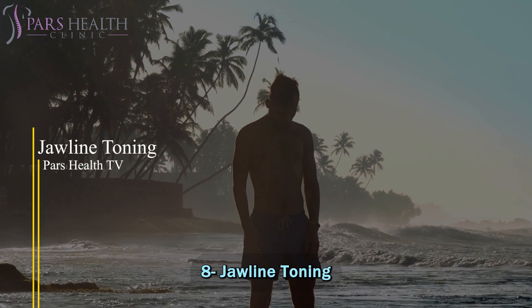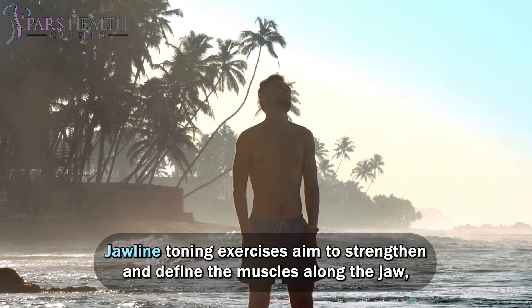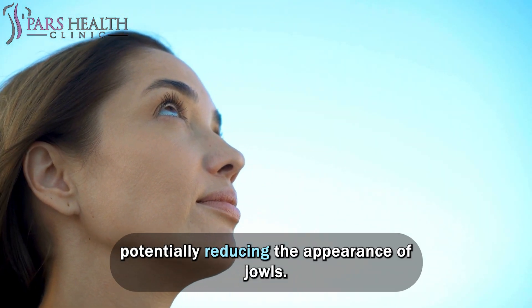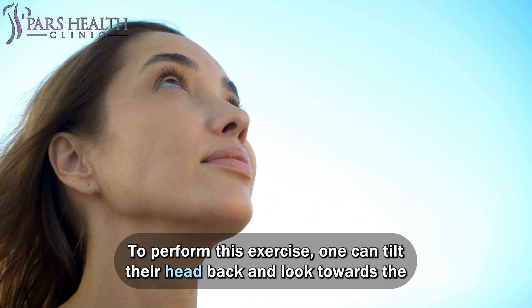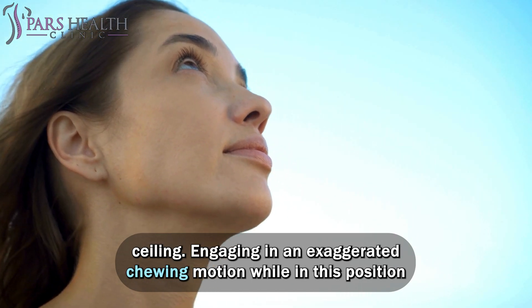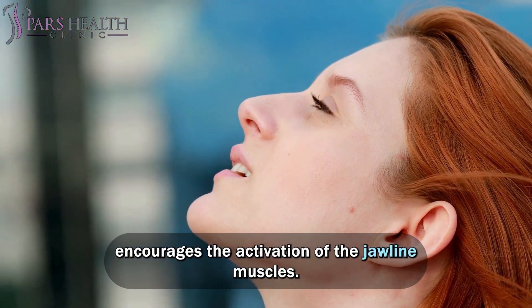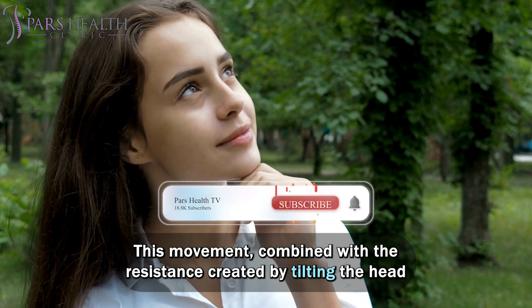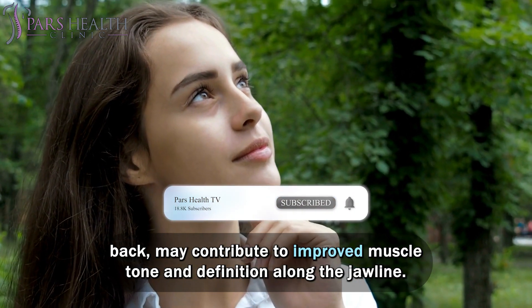Number 8: Jawline Toning. Jawline toning exercises aim to strengthen and define the muscles along the jaw, potentially reducing the appearance of jowls. To perform this exercise, tilt your head back and look towards the ceiling. Engaging in an exaggerated chewing motion while in this position encourages the activation of the jawline muscles. This movement, combined with the resistance created by tilting the head back, may contribute to improved muscle tone and definition along the jawline.